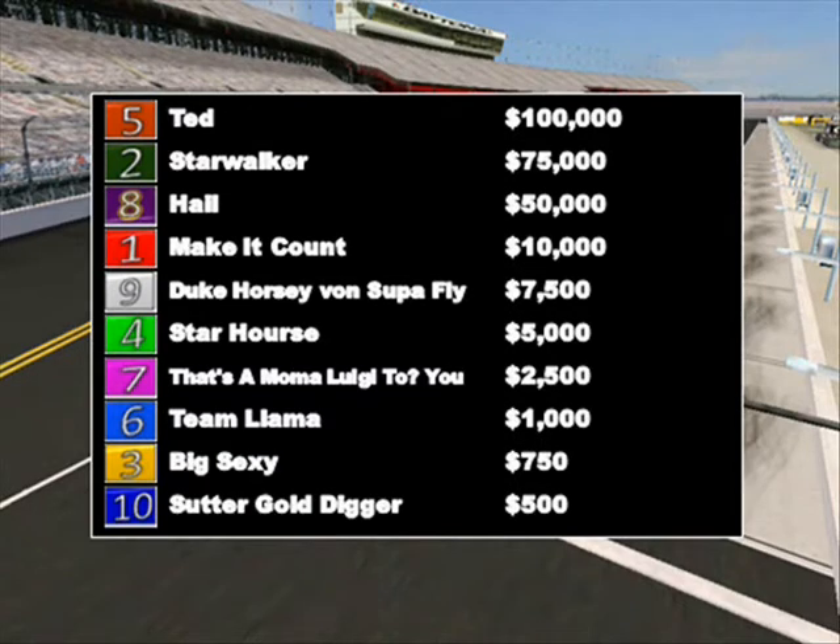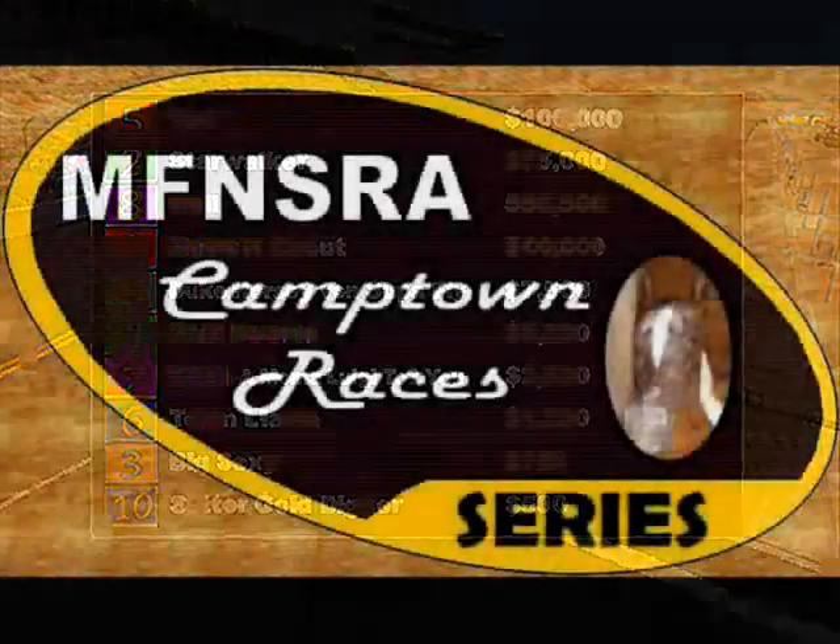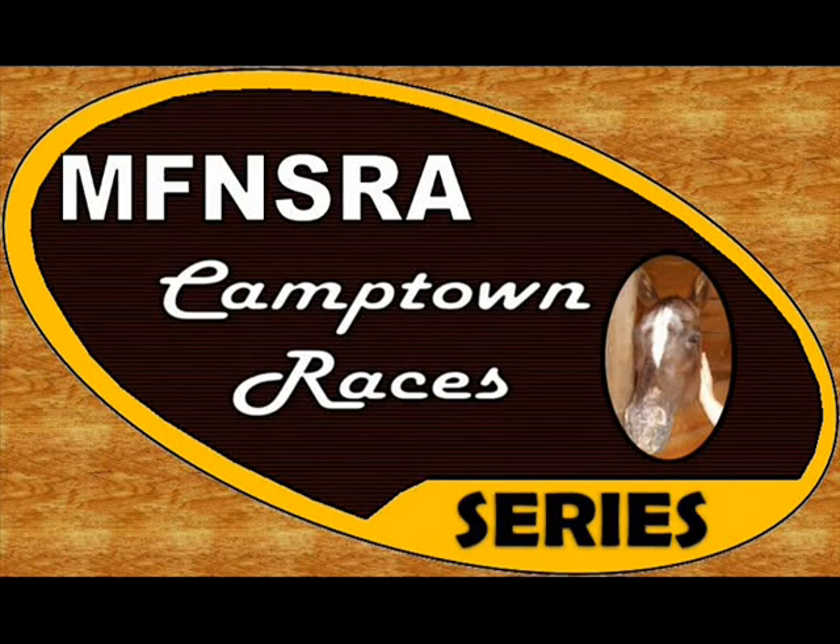Congratulations to our winners today: race one, Come On Man; race two, the Big Mac; race three, Mustang; and race four, Ted. They'll definitely go in as the favorites next week, and there will be odds on these horses going forward. We congratulate each winner on receiving $100,000 as well. Next week, folks, we hope you'll tune in for our second race — no idea where it's going to take place, but we hope you enjoy this concept and the first race of the MFN SRA Camptown Races Series. See you guys next time.